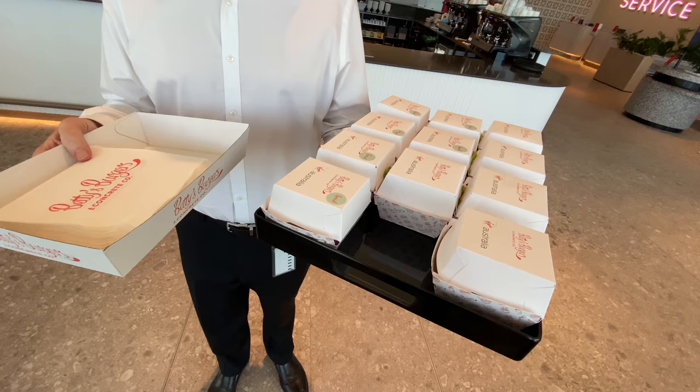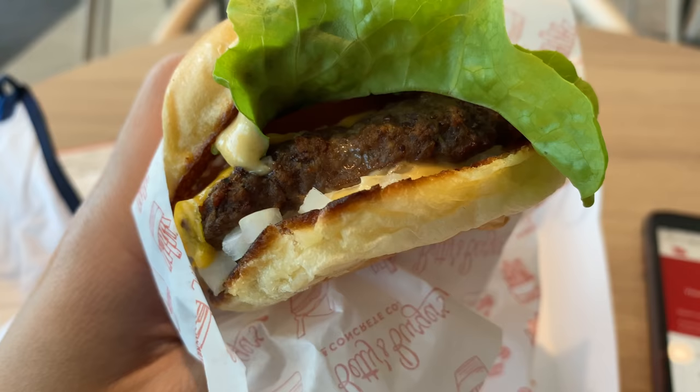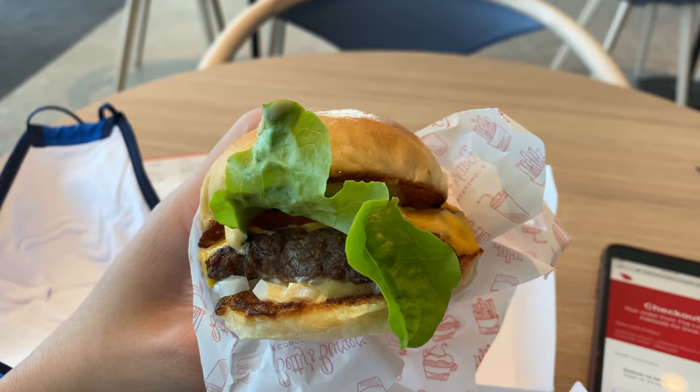As I was exploring the lounge, one of the managers came to me and offered me a free Betty's Burger. According to Executive Traveller, the free Betty's Burger is only here for a week to celebrate the new lounge opening — which is totally a shame because those burgers are so good, I want them here forever.